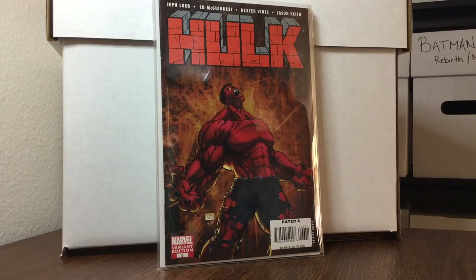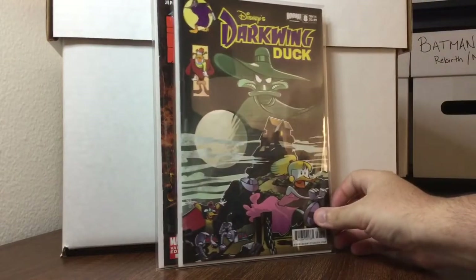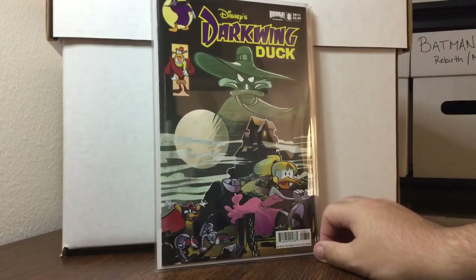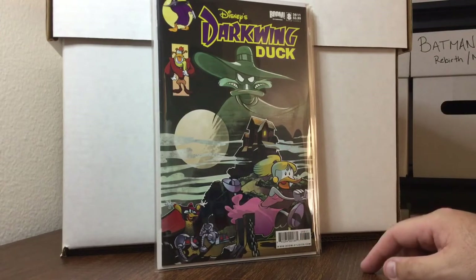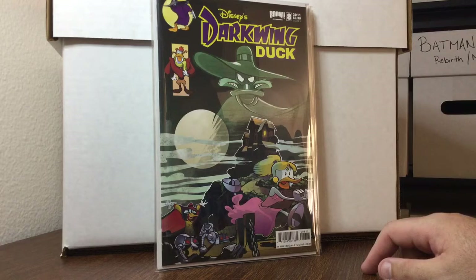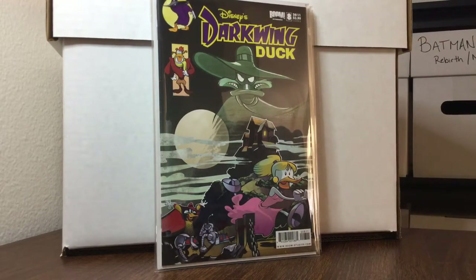This was a great book to find — for those who don't know, keep an eye out for Darkwing Duck number 8, Cover B. It's a Detective Comics 227 / Batman 227 cover swipe. This book is a $35 to $40 book, easily.